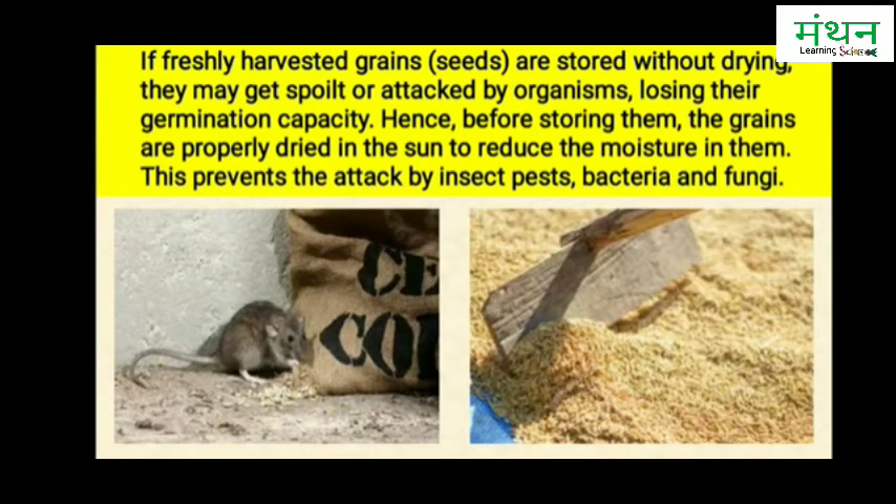If freshly harvested grains are stored without drying, they may get spoiled or attacked by organisms, losing their germination capacity. Hence, before storing them, the grains are properly dried in the sun to reduce the moisture in them. This prevents the attack by insect pests, bacteria, and fungi.